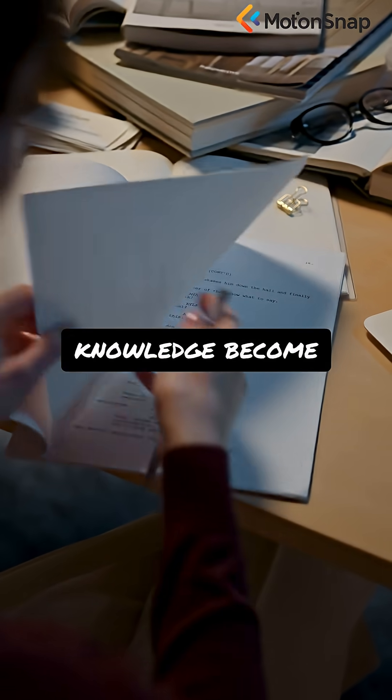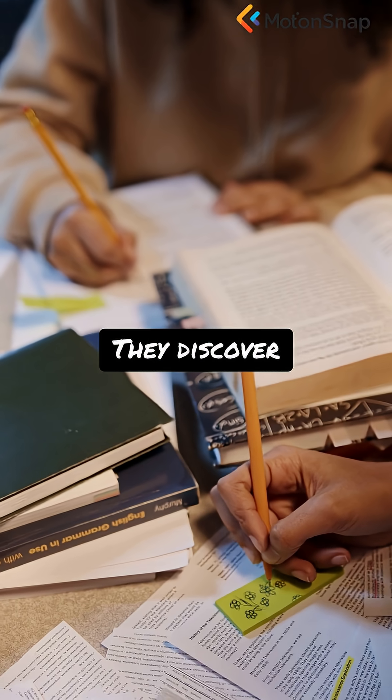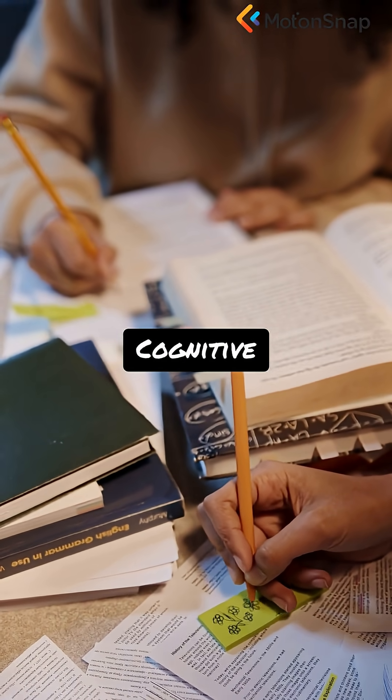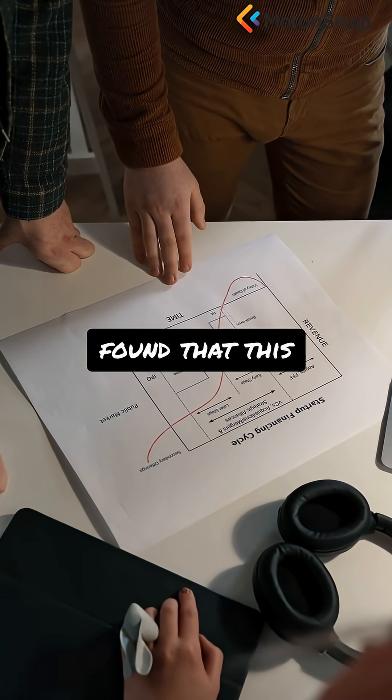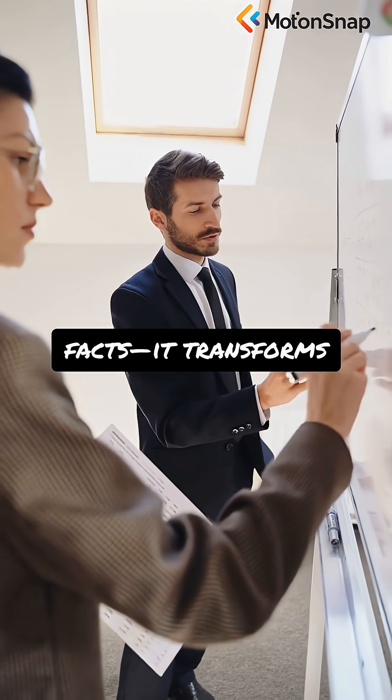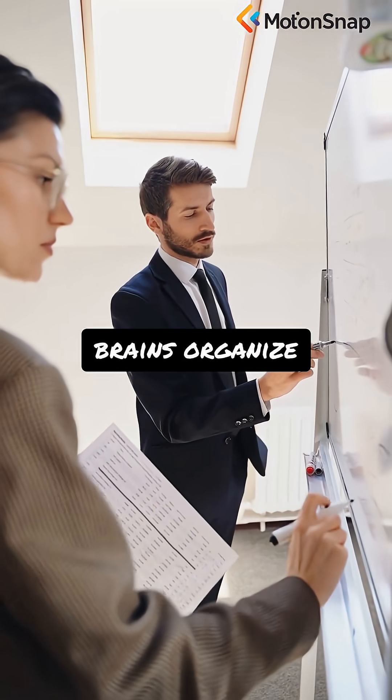Suddenly, gaps in their knowledge become evident. They discover what they truly understand and what needs more work. Cognitive scientists have found that this act of teaching doesn't just reinforce facts — it transforms how our brains organize information.